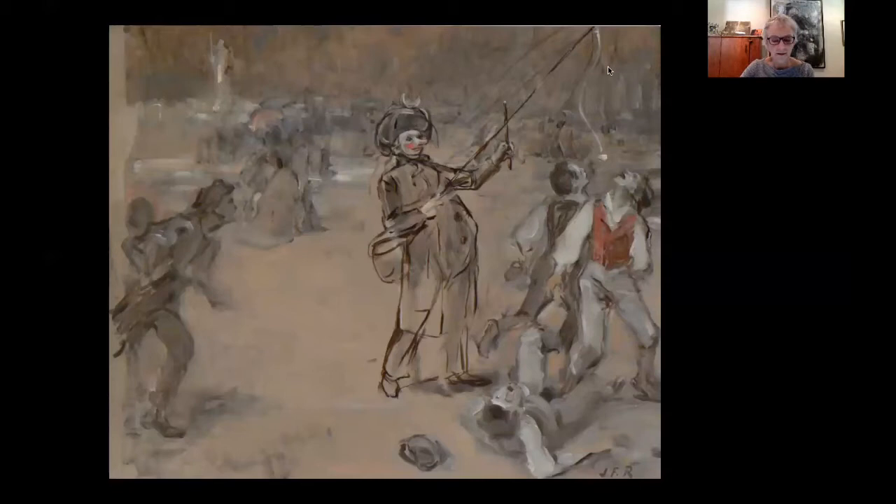The scene is in grisaille, painted in shades of grey, with just a touch of colour in the red vest worn by the youth at the extreme right, and also some touches of white heightening and black lines — black that accentuates the clothing of the clown in particular, suggesting he's wearing a dark cloak and pants.